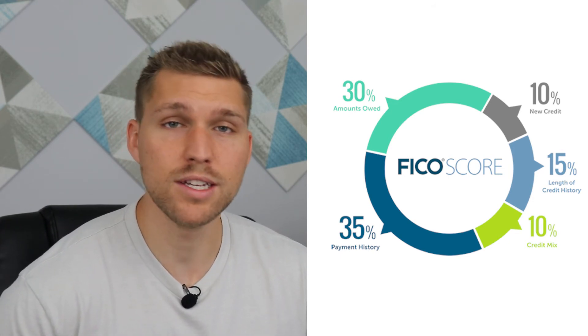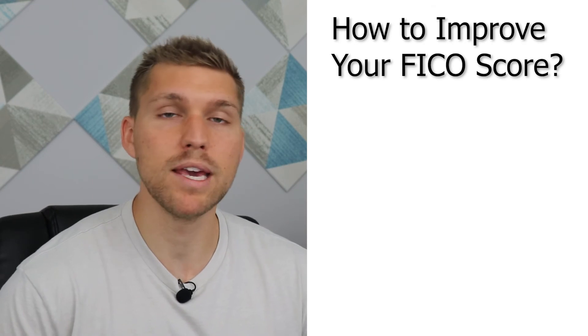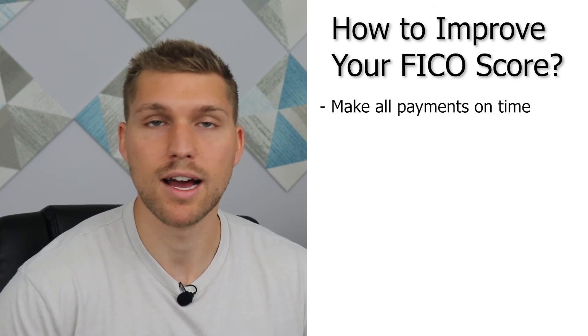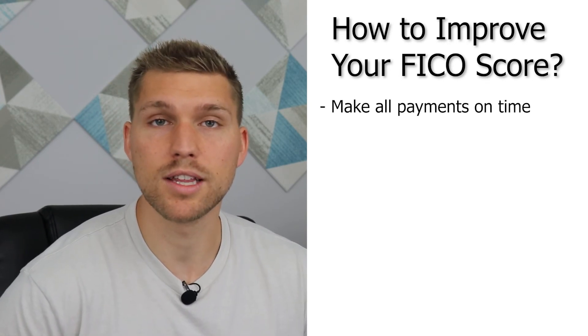So now that you know what goes into a credit score, what are the best ways to boost or improve your FICO score? Let's start with the most obvious one, and that is make all of your payments on time. I guarantee if you just do this step, your credit score will improve over time.